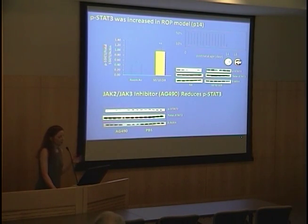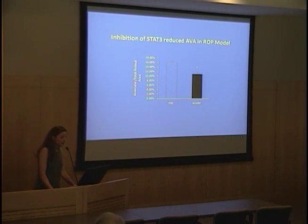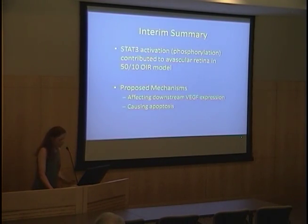Our hypothesis was that JAK-STAT signaling would contribute to avascular retina through apoptosis or death of endothelial cells, or by affecting growth factor expression such as VEGF. We first looked at phosphorylated STAT3 — activated STAT3 — in retinas in room air and in the model at postnatal day 14 when avascular retina was present. We found the model had increased phosphorylated STAT3 compared to room air. Using a JAK2/JAK3 inhibitor given as intraperitoneal injection, we significantly reduced phosphorylated STAT3. Furthermore, when we inhibited STAT3, it reduced the area of avascular retina in the ROP model — so STAT3 activation contributed to avascular retina.